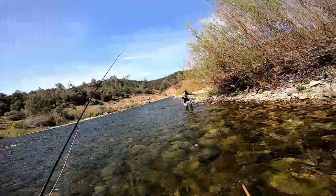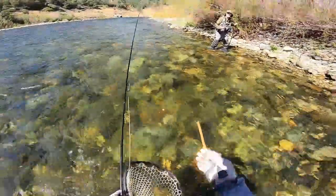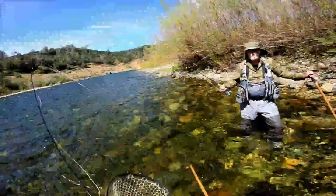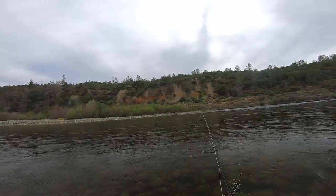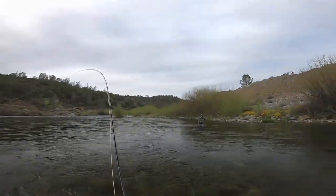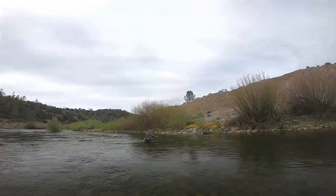Oh, that was a hard fish to net. Got it. Bottom fly. That was on the soft hackle, which is a partridge in orange.